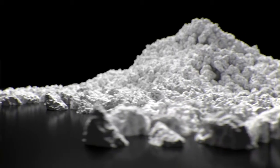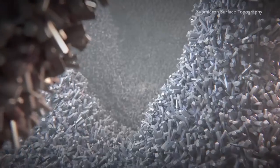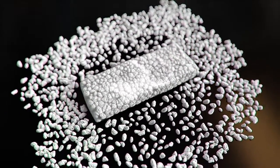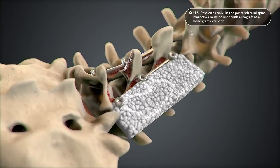Curos Biosciences have developed Magnetos Granules, a bone graft with a unique submicron surface topography. Magnetos Granules are available in a moldable putty, allowing the surgeon to sculpt the graft accurately to bony defects.